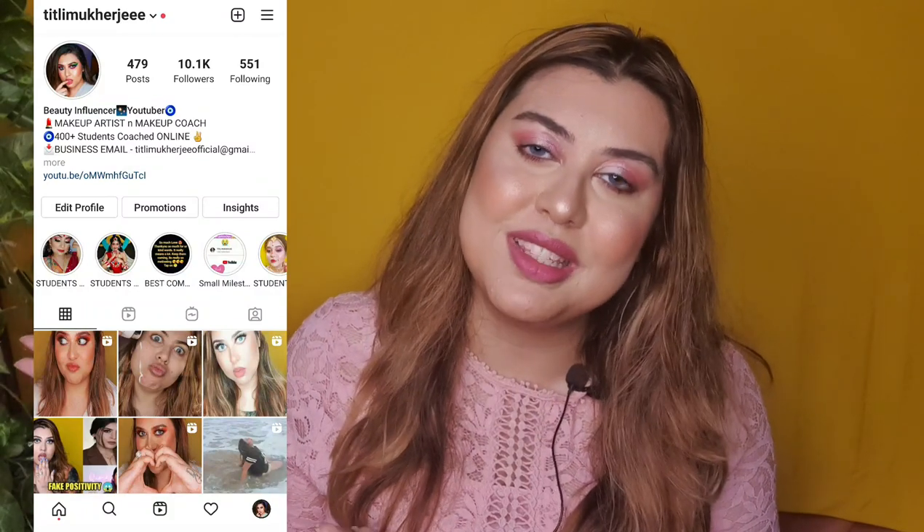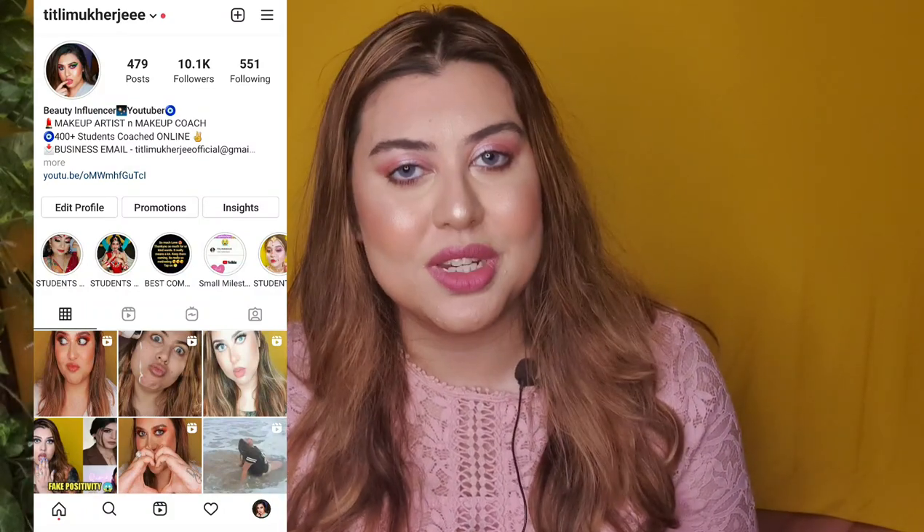If you are interested to know my picks, please continue watching. And before that, if you are new here, please do not forget to subscribe to my channel. Press the bell button right next to the subscribe button so you are notified every time I upload a new video, and give this video a big fat thumbs up if you like it. Also, do not forget to follow me on Instagram — my handle is Titli Mukherjee. Now, without any further delay, let's get right into it.